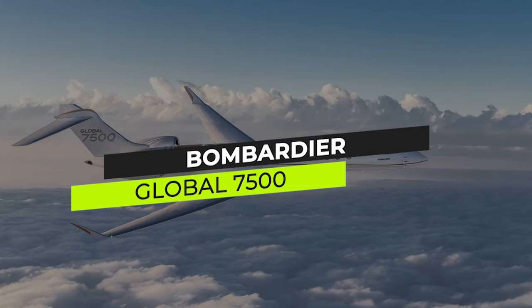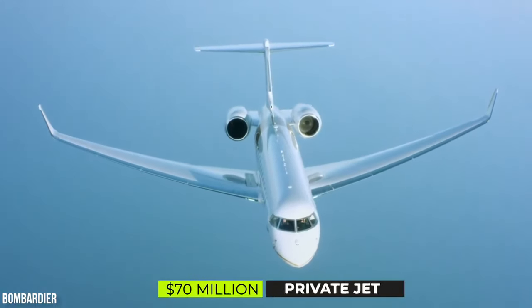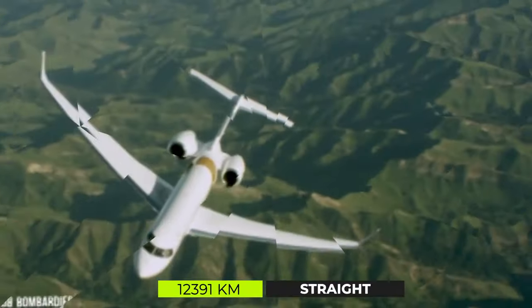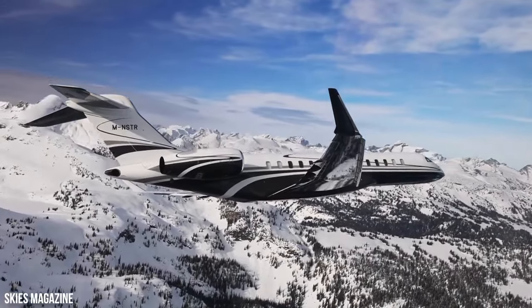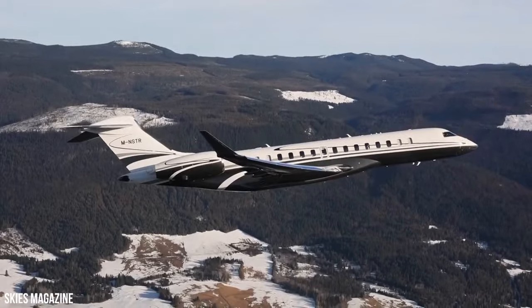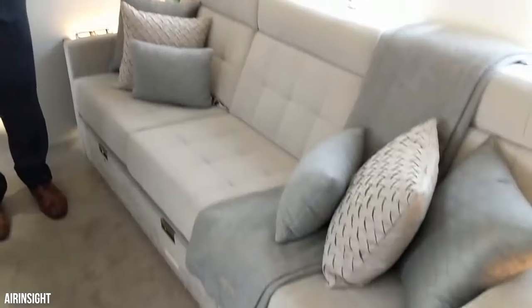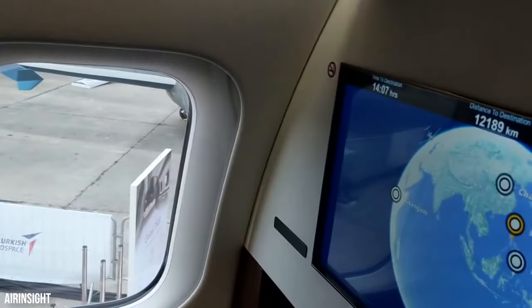Bombardier Global 7500 was launched in December 2018 with a cost of around $70 million. It has managed to cover a massive 12,391 kilometers non-stop with 19 passengers on board, leaving the Gulfstream G700 behind by 391 kilometers. Built by Canada-based Bombardier Aviation, the creators of this fantastic aircraft have smoothly managed to install four living spaces, a full-size kitchen, and a specially designed crew suite to better serve each of its passengers.